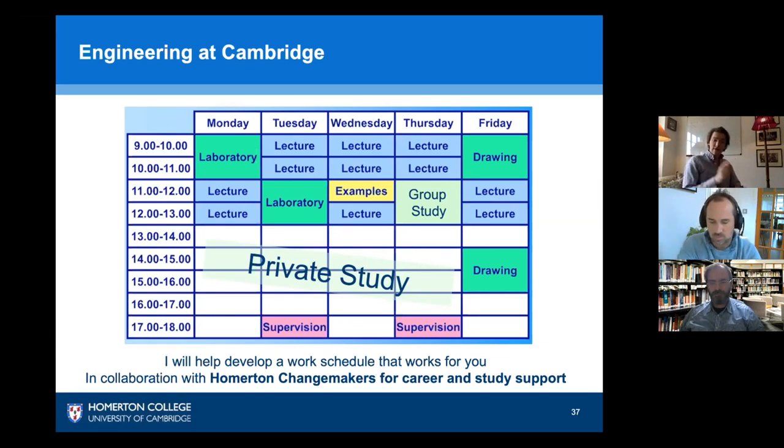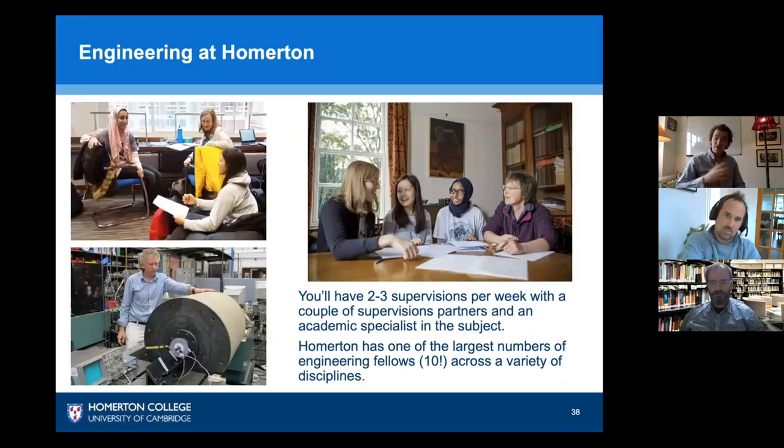If you look at the five o'clock slot at the bottom of the timetable, you'll see things called supervisions. The department organises your lectures, labs, and exams, but Homerton organises your supervisions. These are hour-long sessions in small groups — and here is an example in the top right of an evidently enjoyable supervision.